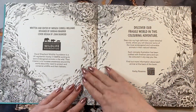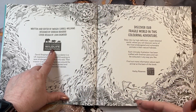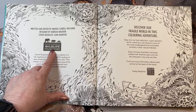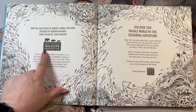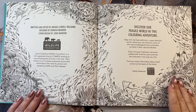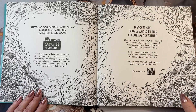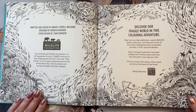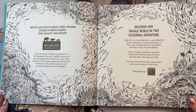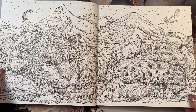It is written and edited by that person, but it also sends a little bit of money to the Wildlife Foundation when you purchase the book. You're going to discover the fragile world and the coloring adventure. Step into this high definition, super detailed world where you will discover some of the most endangered and valuable animals of their natural habitats.